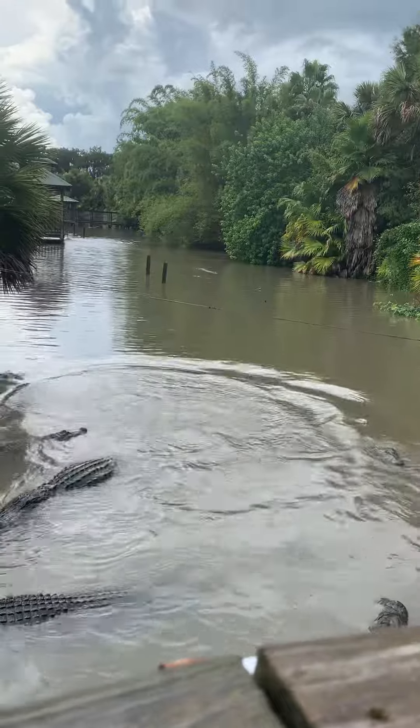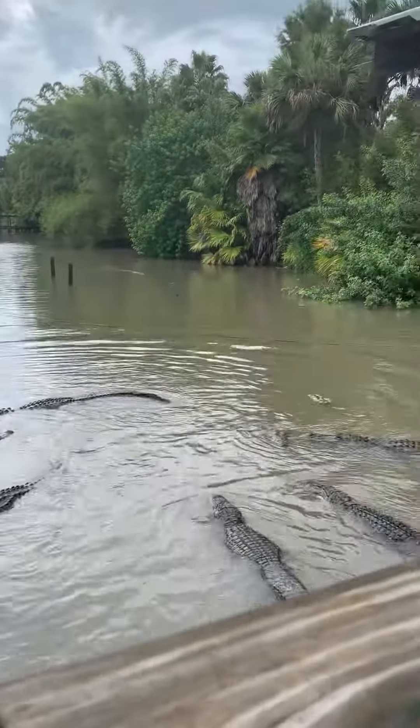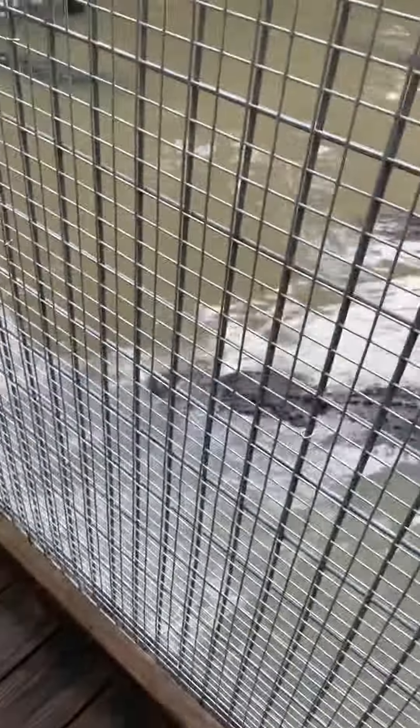Great jump there. Very nice. And it looks like Casper the alligator grabbed the second one — Casper the ghost gator. You couldn't even see him grab it at all.